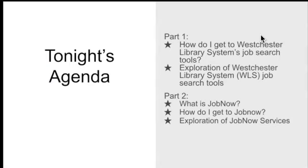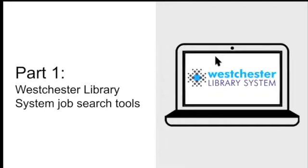My plan for tonight is to talk about the job search tools that WLS — Westchester Library System — offers, and also discuss the JobNow service available in Putnam County Libraries. I do plan to cover a lot of information this evening. We are recording this event and will post it as soon as we can. Part one is the Westchester County Library System, and part two is the JobNow resource.